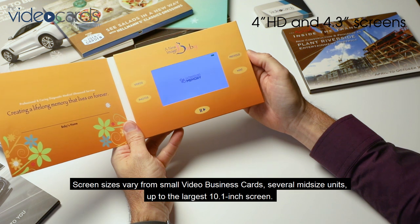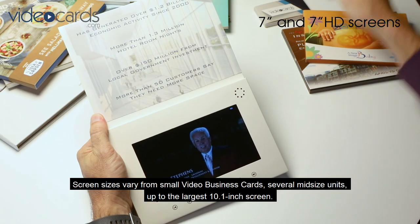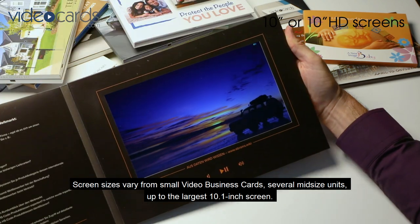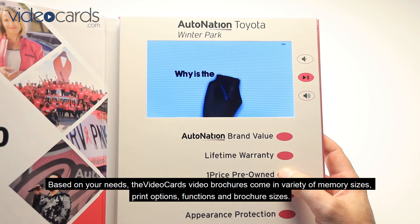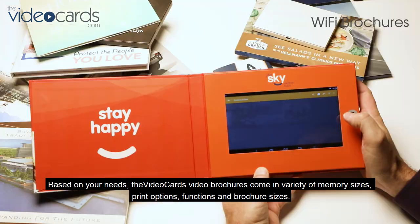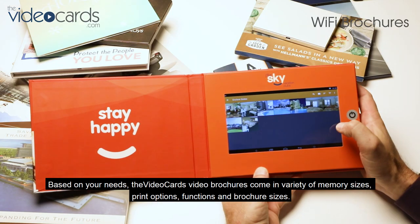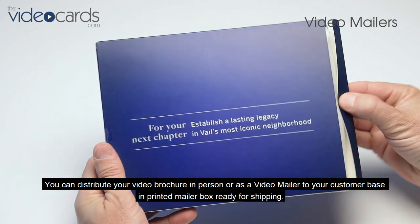Screen sizes vary from small video business cards to several midsize units, up to the largest 10-inch screen, based on your needs. The Video Cards video brochures come in a variety of memory sizes, print options, functions, and brochure sizes.